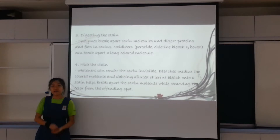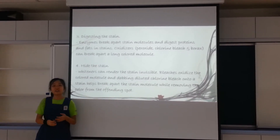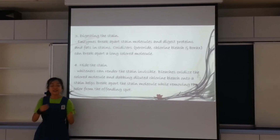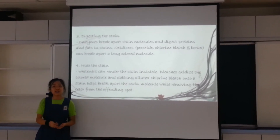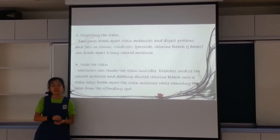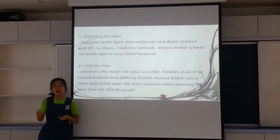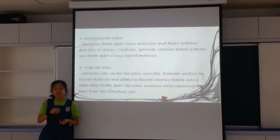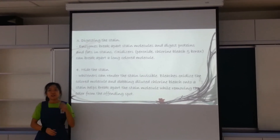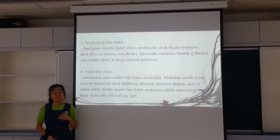Oxidizers such as borax, chlorine bleach, and peroxide are actually used to break down long-color molecules. Lastly, hiding the stain is when whiteners are used to render the stain invisible. Bleach oxidizes the stain, and diluted chlorine bleach manages to remove the color of the stain as well as break down the stain molecules.